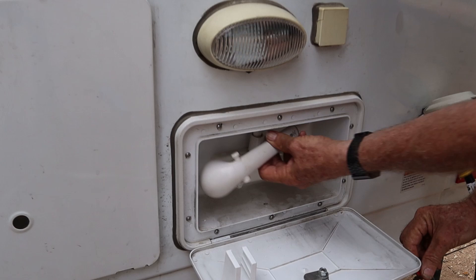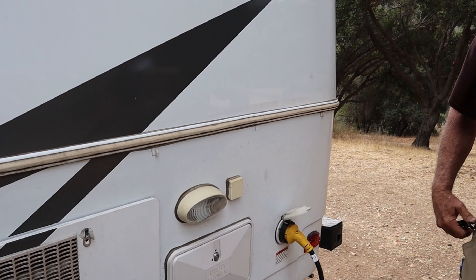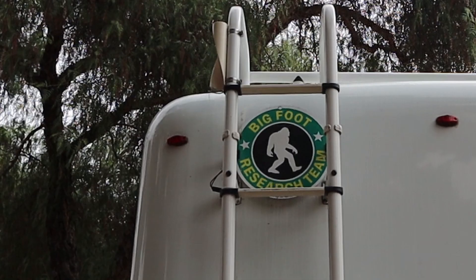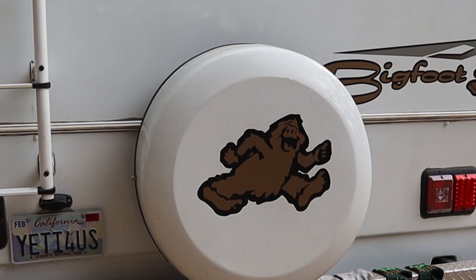It's got porch lights, power connections, and on the back there's a ladder so you can climb to the roof. Up on top I put a shield with the round Bigfoot Research Team logo and our license plate. The Bigfoot logo represents the company, and we have a Yeti logo for us.